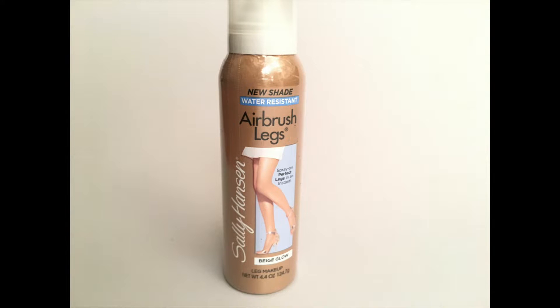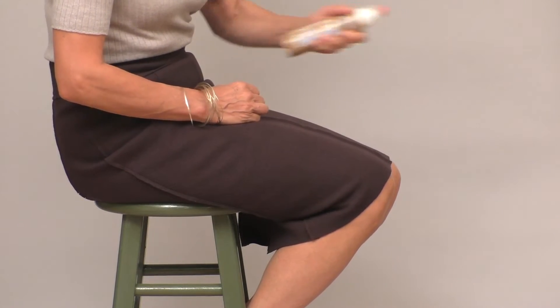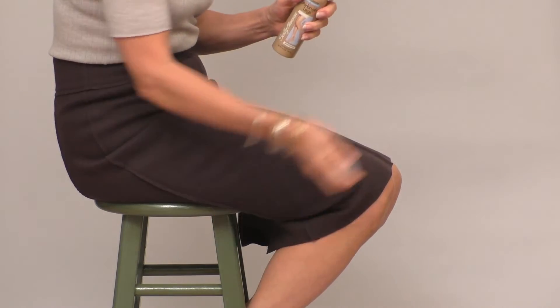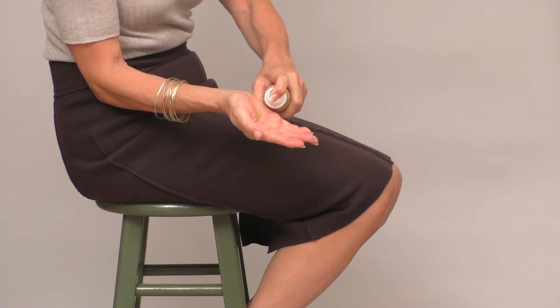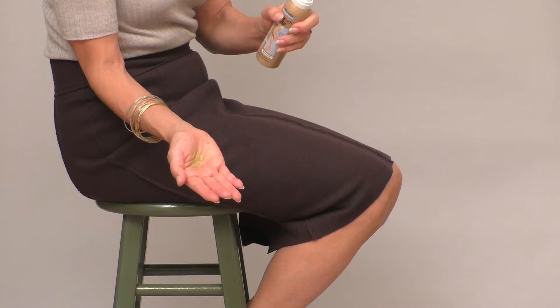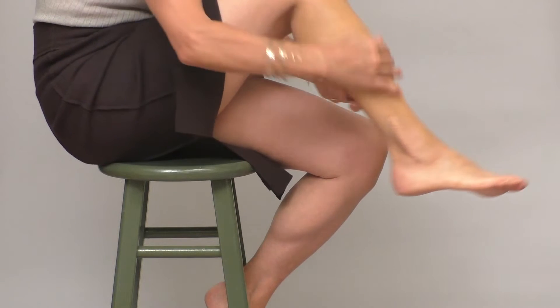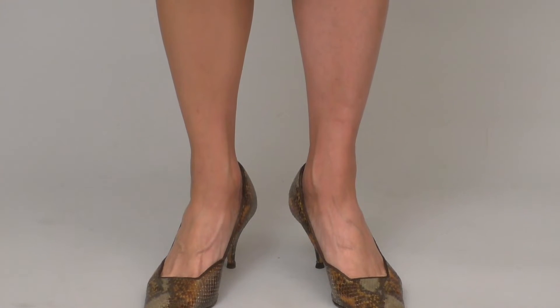The next best thing is using leg makeup. I like this one by Sally Hansen. Give your legs a good exfoliation with a loofah or shave them first. When your legs are dry, give the can a good shake, then spray some on your hands and apply evenly along your legs, just like you would lotion.